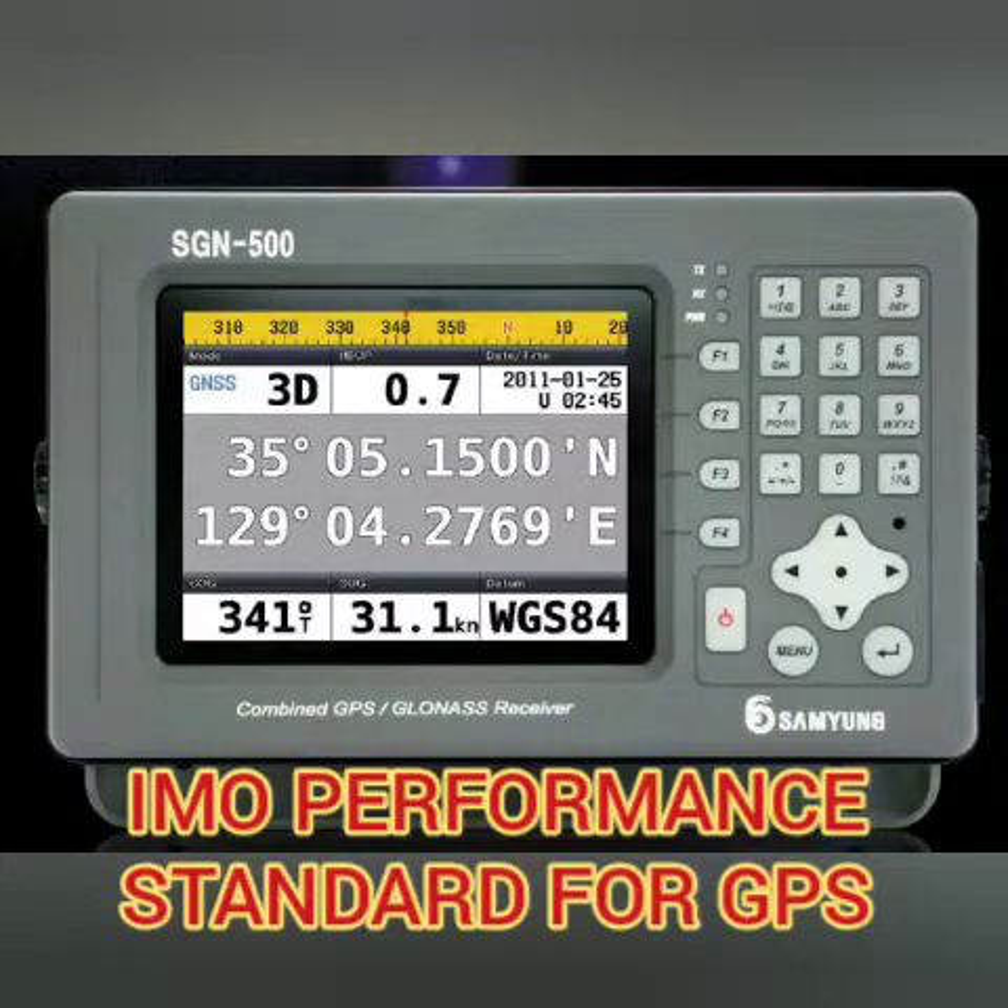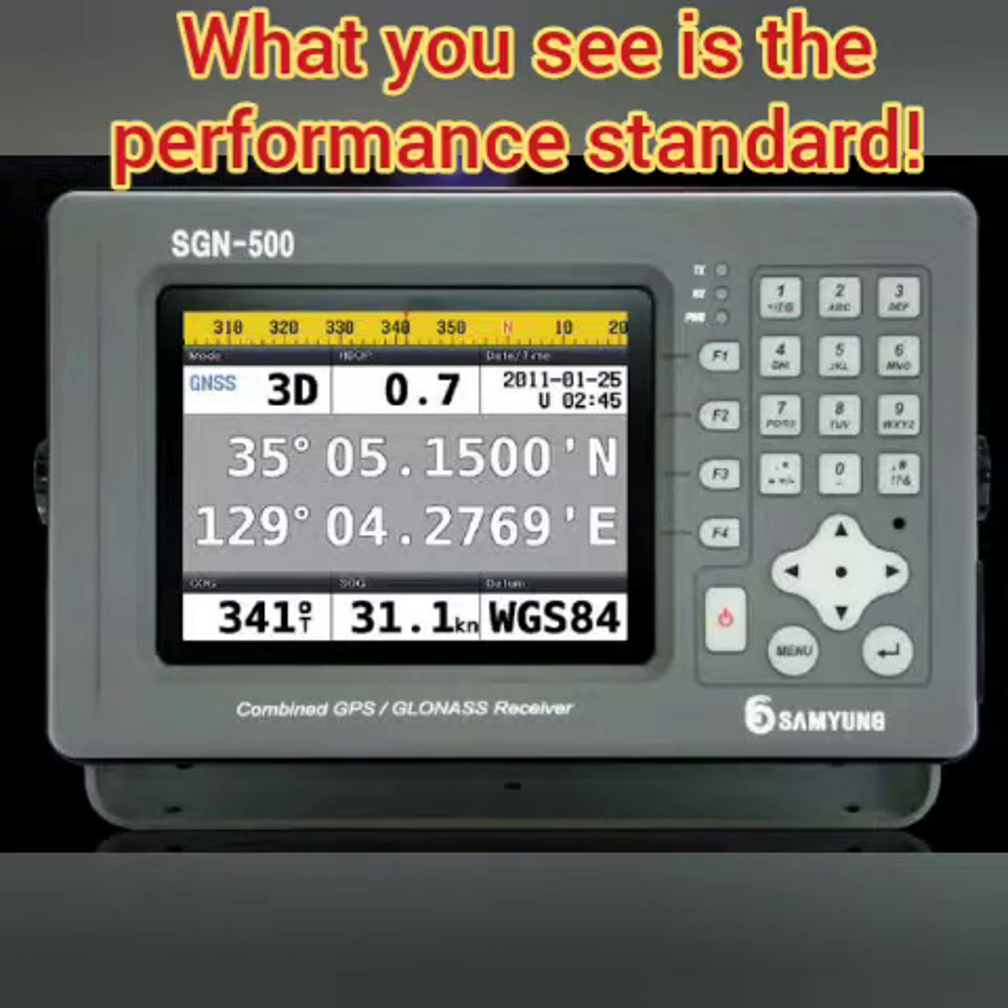Hello friends, welcome. In this video I will discuss the IMO performance standard for GPS. Remembering the performance standard of all the equipments is very important for the oral examination, especially for second mates and chief mates. To simplify it so that you can remember all these points during oral examinations, think of it in a manner that you have already worked with the GPS and everything you have observed is basically the performance standard.